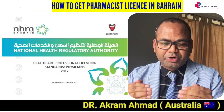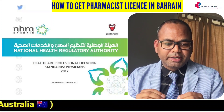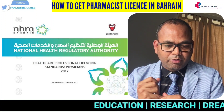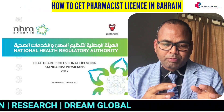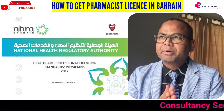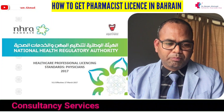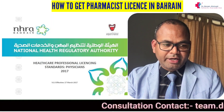The first step is to submit your application with the NHRA — the National Health Regulatory Authority — on the Bahrain website. You create your own account and pay a fee of about 20 Bahraini Dinar, which is equivalent to approximately 53 US dollars, or around three to four thousand Indian rupees. Once you have paid, you upload all the required documents.